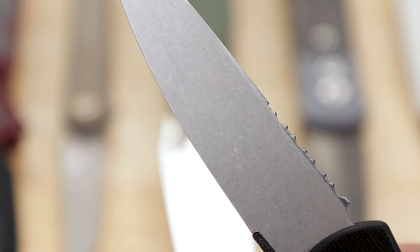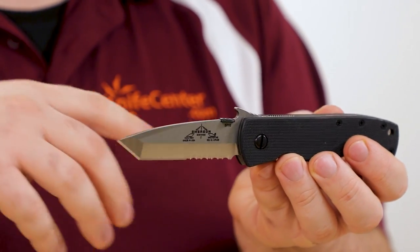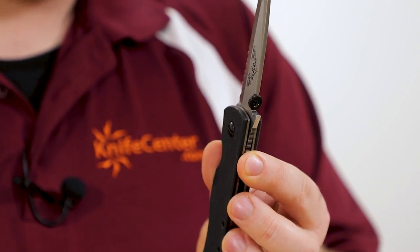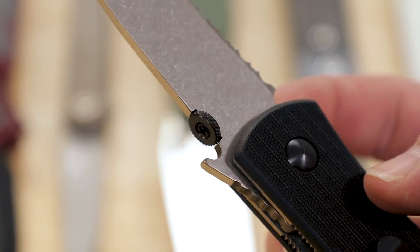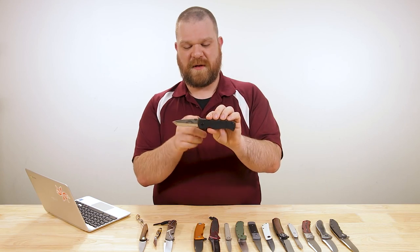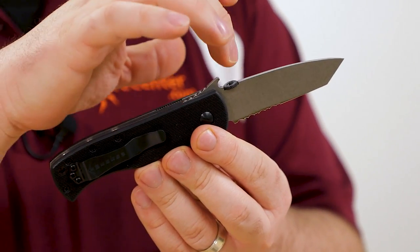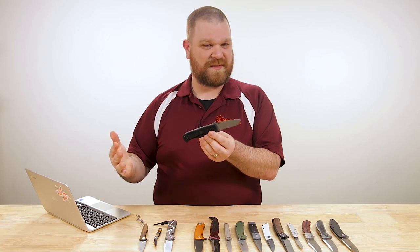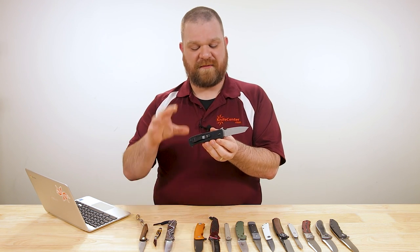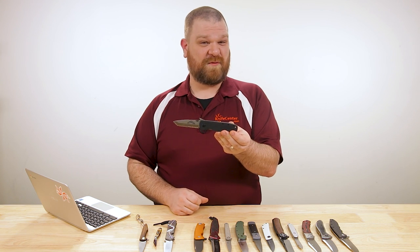First, you've got a chisel grind — the backside doesn't feature a secondary bevel, which is appreciated by certain schools of tactical thought — and there's a combo edge on this particular version. You've also got dual opening methods: ambidextrous thumb disc for easy one-handed opening with either hand, and a patented feature called the Wave. The Wave is essentially the original pocket deployer — as you draw it from your pocket, you can angle it so that small hook catches the hem of your pocket and rotates the blade open. It's ready to go as soon as you draw it, really evening out the speed advantage a fixed blade would usually have, especially when you've trained up on how to deploy it repeatedly and dependably.